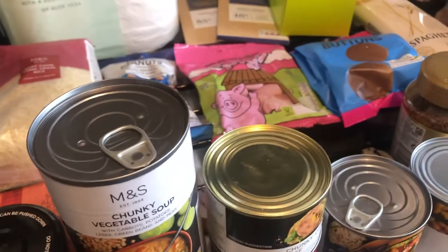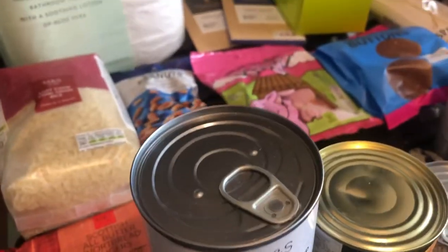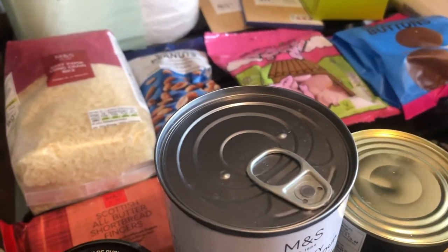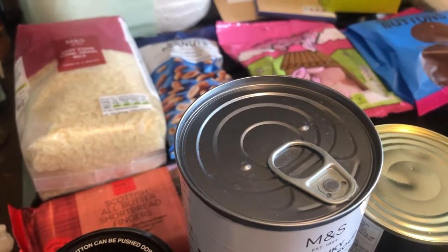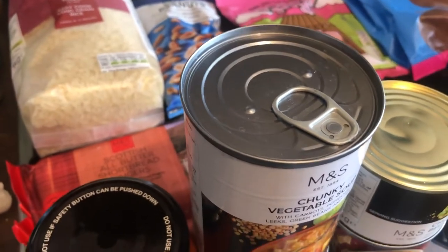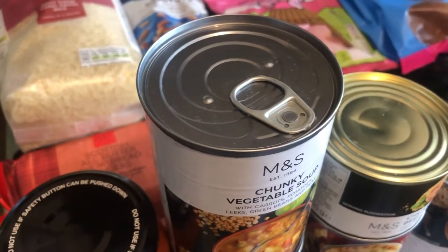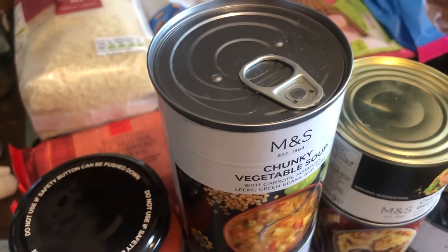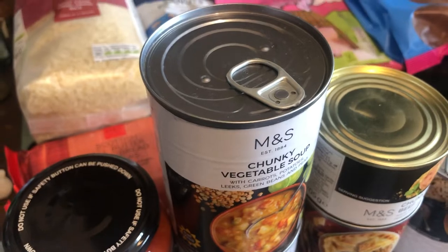I've got the M&S box today. I ordered it about seven o'clock on Thursday evening and it arrived 10 o'clock on Saturday morning. It was £35 plus £3.99 delivery. You get to see exactly what you're getting on the M&S site, and it does say there might be substitutions — which there have been — and I'm not over the moon with the substitutions. This box compared to the Morrison's box is quite different.